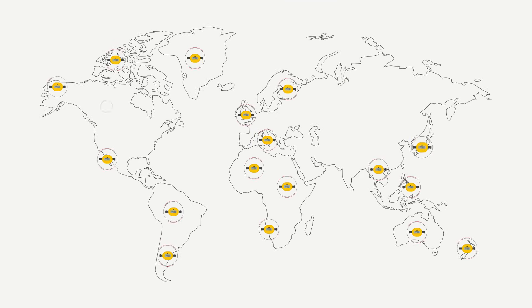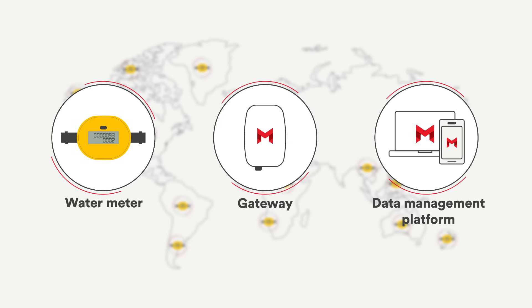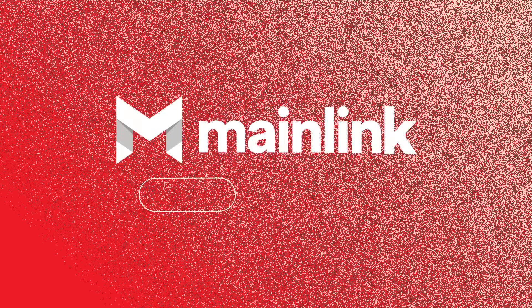Millions of Axioma ultrasonic meters are already out there rocking the world. Choose the all-in-one metering solution today for seamless and smart operations tomorrow. Let's get in touch.